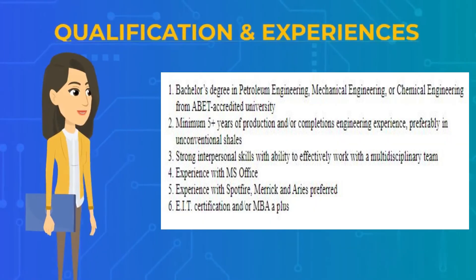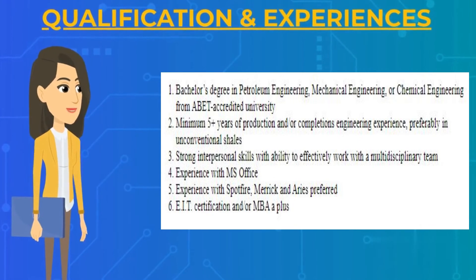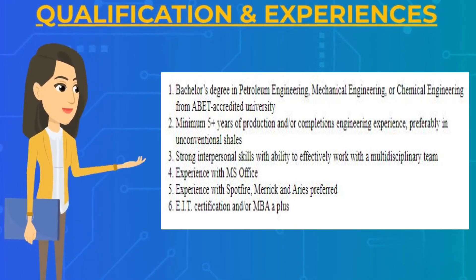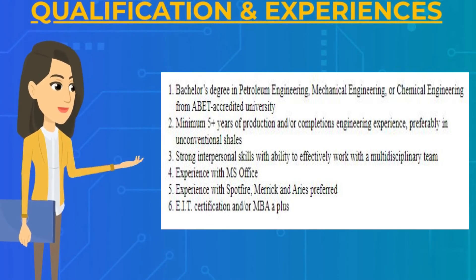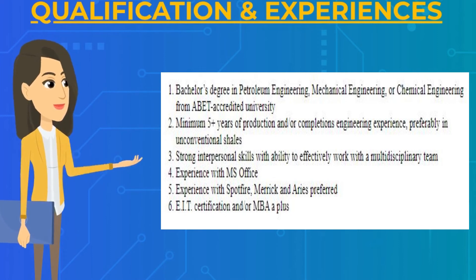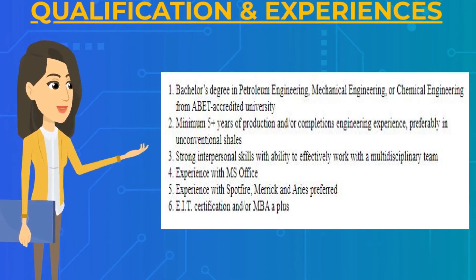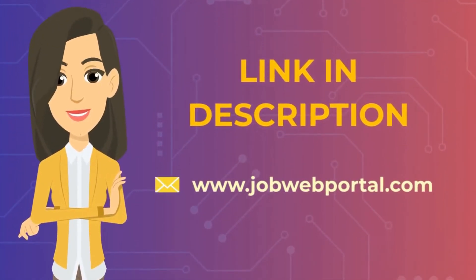Regarding qualifications and experience: you need to have a bachelor's degree in petroleum engineering, mechanical engineering, or chemical engineering from an accredited university. You need a minimum of five-plus years of production and/or completions engineering experience, preferably in unconventional shales. You need strong interpersonal skills with the ability to effectively work with a multi-disciplinary team. The application link is in the description.